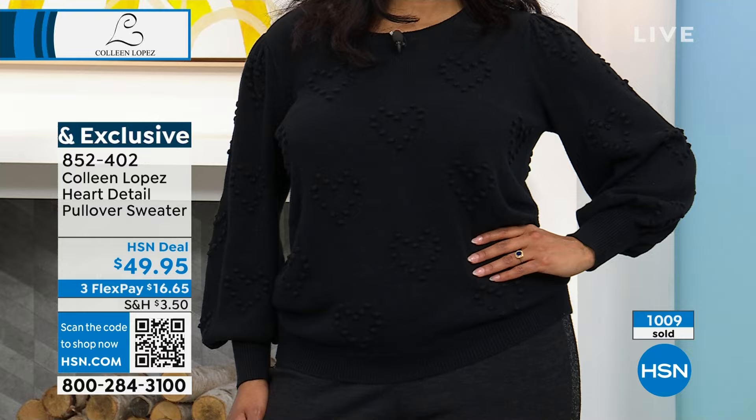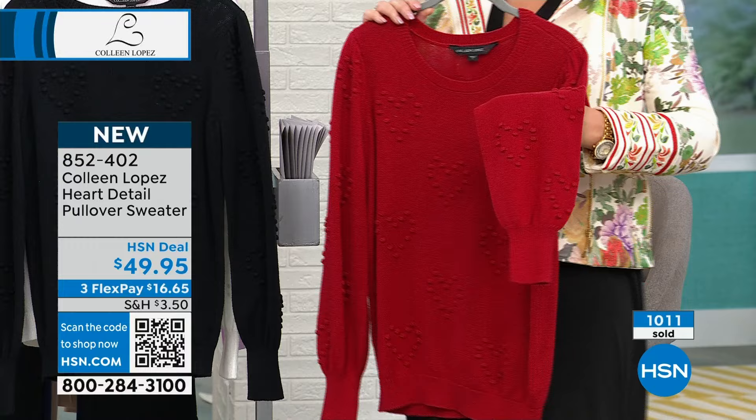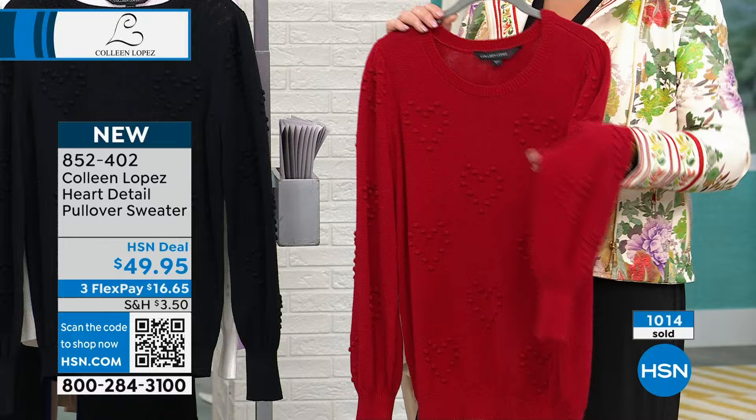Red is almost completely sold out, so if you want that red — we call it rose, think of like an American beauty rose, that is the color. It's the perfect Valentine. Like, be my Valentine right there. It's just so sweet.